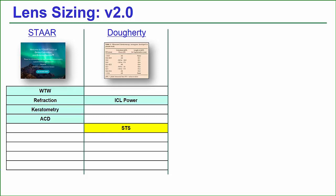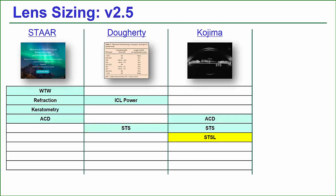I would call that version 2.0 — using the sulcus to determine the ICL size. Now, Kojima in Japan said that the distance from the surface of the crystalline lens to the back surface of the ICL will also be determined by how high the crystalline lens surface is. So he said, let's add sulcus-to-sulcus lens rise — the lens rise from the sulcus-to-sulcus plane — and he found it to be a statistically useful parameter to increase the accuracy of ICL prediction. I would call that sizing formula 2.5.